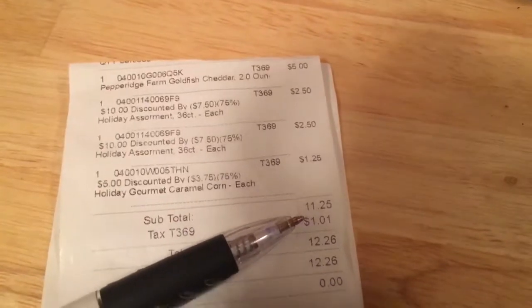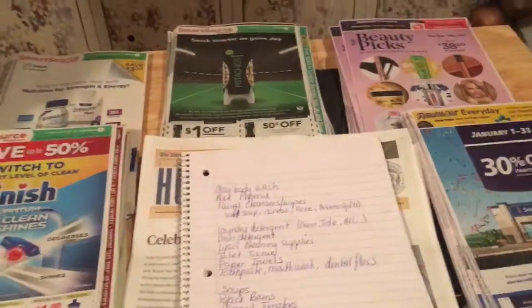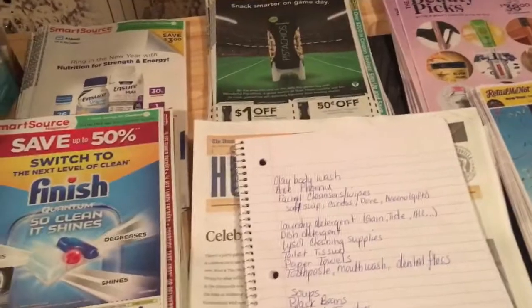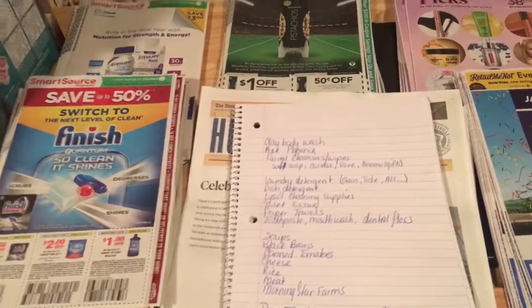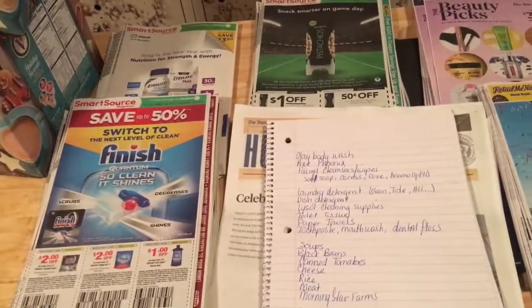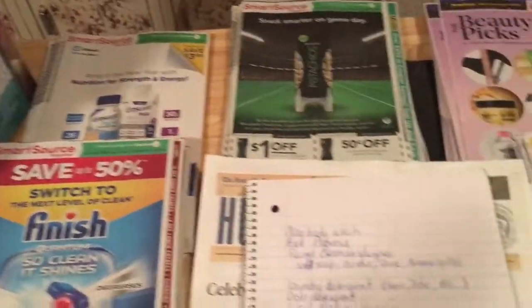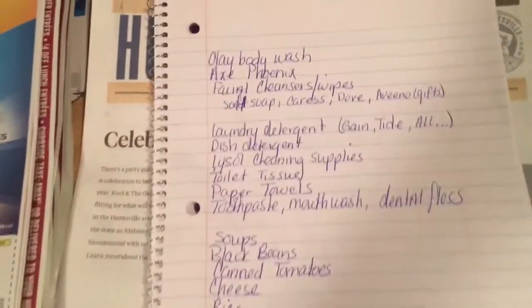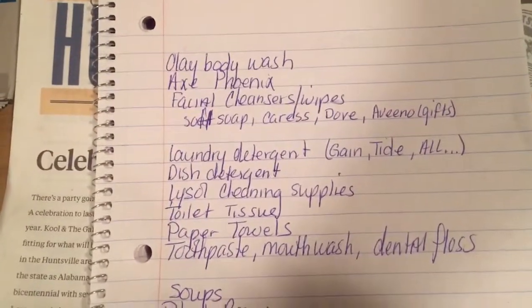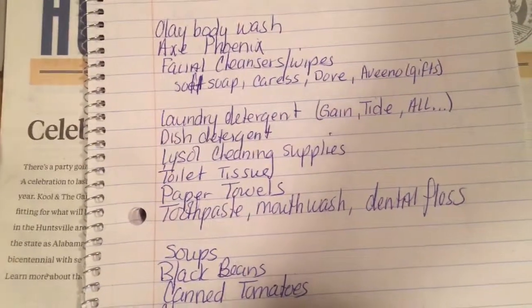That will be my last on-the-fly deal unless something incredible comes along, because right now I have to focus. The way I coupon is I focus on one or two things only, stock up on those, then move on to the next thing. I like to have a six-month to one-year supply of certain items. These are the coupons that came in, and what I do first is make a list of things I like to use for the family.